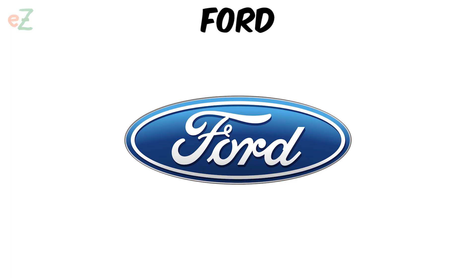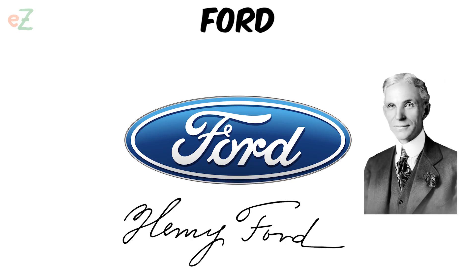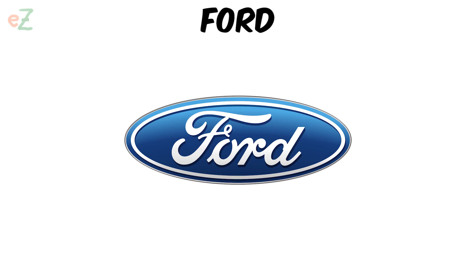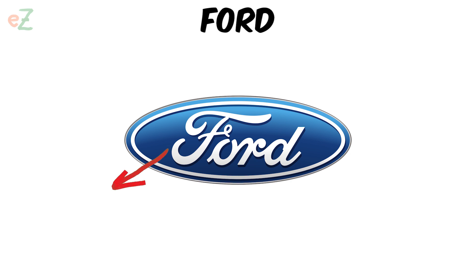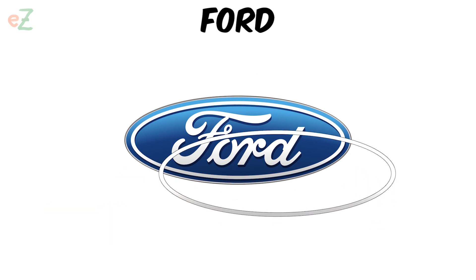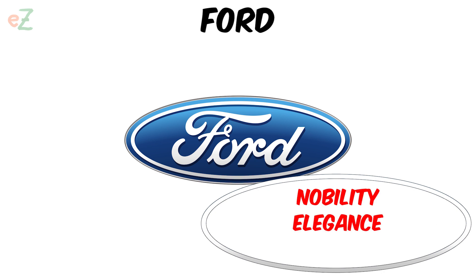Ford. The Ford car logo, Henry Ford's white signature placed in a blue oval, symbolizes commitment to tradition, minimalism, elegance, reliability and economy. The use of blue in the composition of the emblem embodies strength, superiority and grace, while the white shade speaks of nobility, elegance and purity.